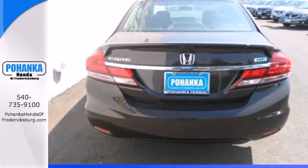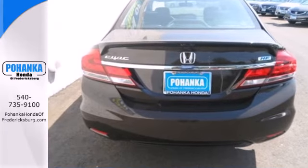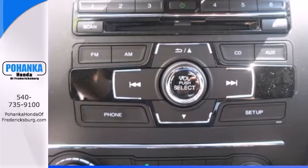You'll enjoy the impressive engine, working with the Econ button to provide you a powerful drive with high fuel economy.